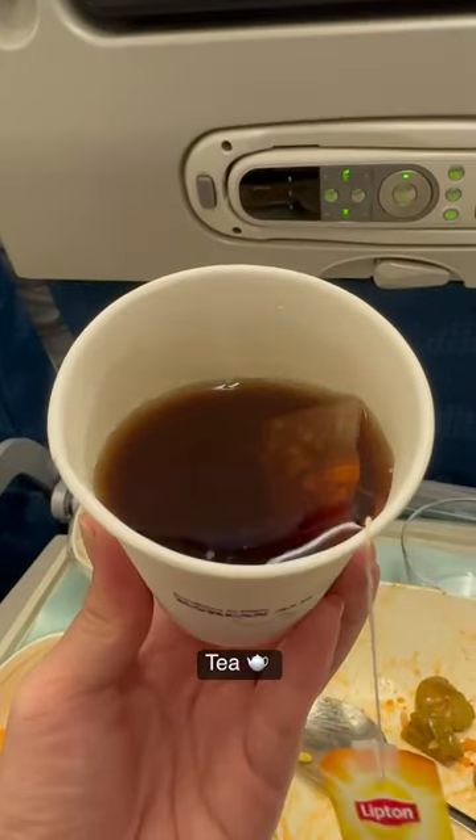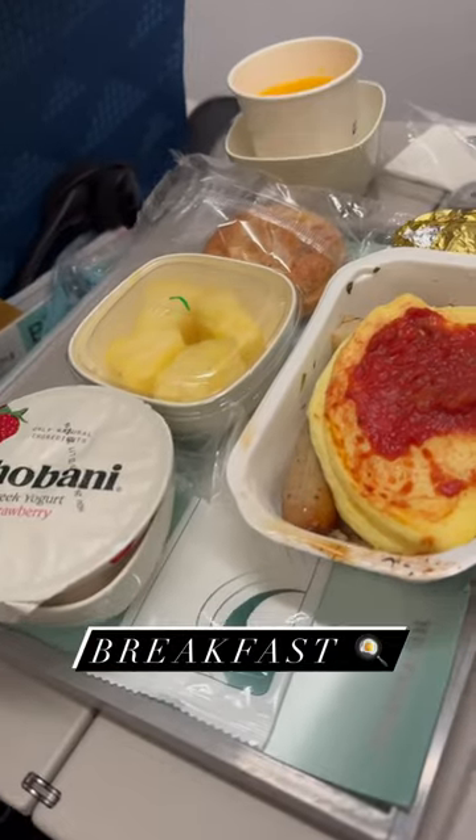Then some instant soybean paste stew, some tea, oranges, and you can even request for some wine.